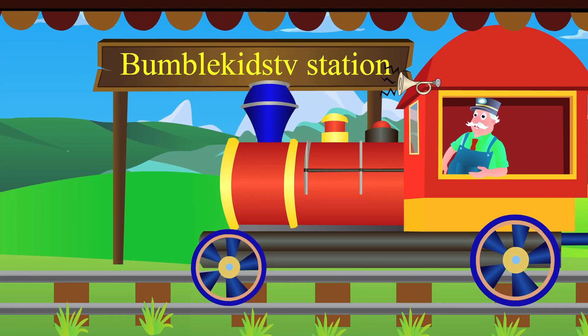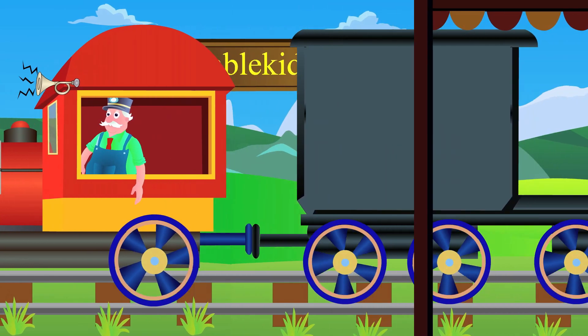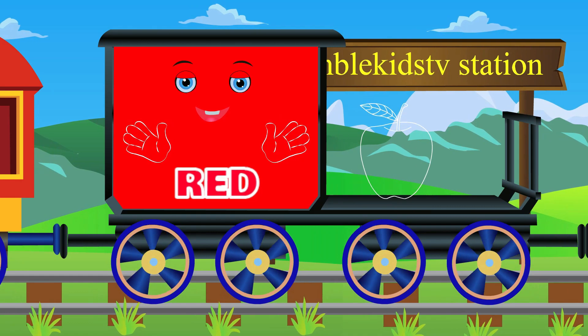So let's learn the colors. This is Mr. Red. R-E-D. Red. Apple is red.